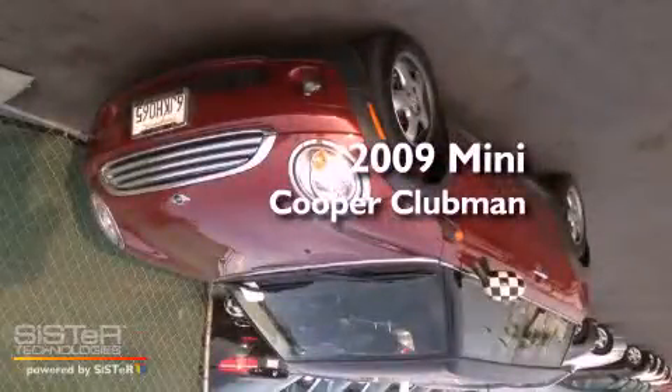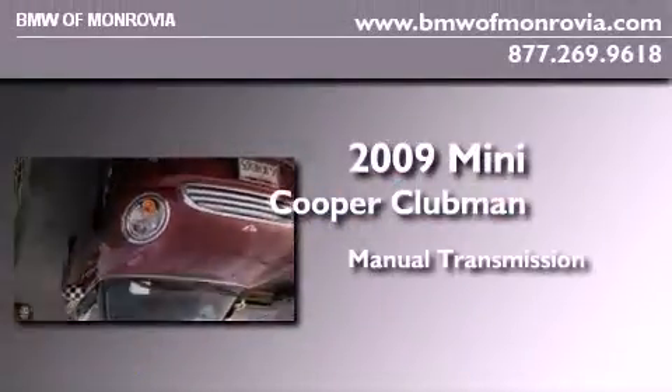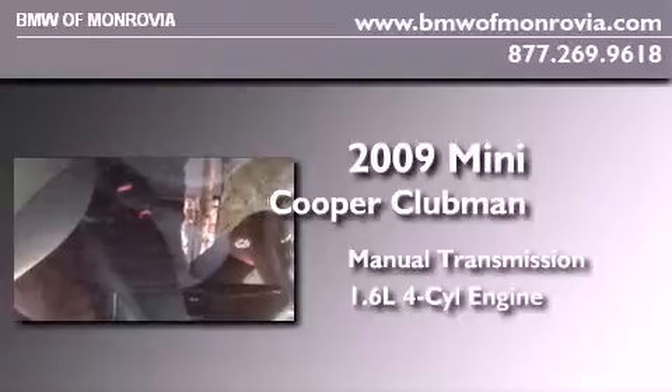This is a certified pre-owned 2009 Mini Cooper Clubman. This compact has a manual transmission and an inline four-cylinder engine.